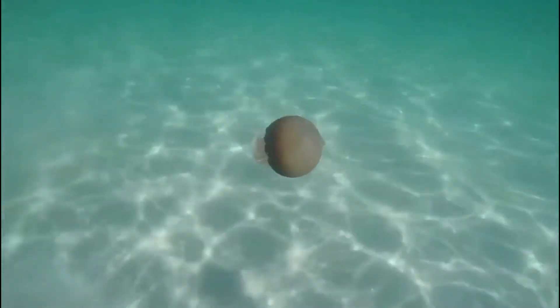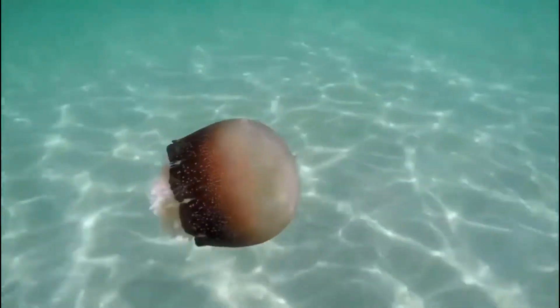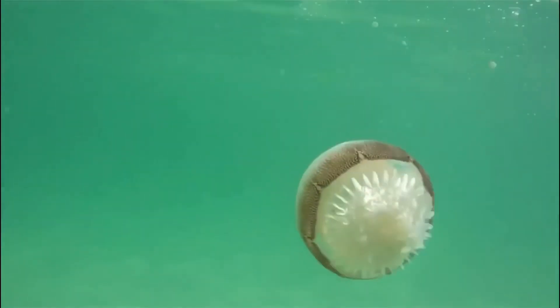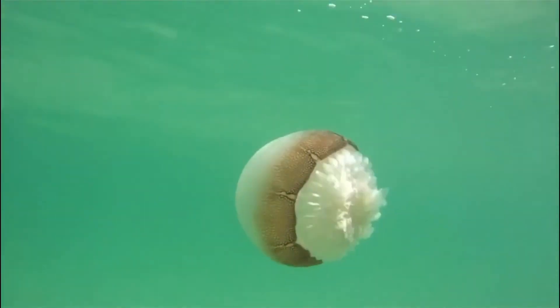These jellies can reproduce asexually and sexually, depending on whether or not the animal is fully developed. Once the animal is a single polyp, earlier in the life cycle, it reproduces asexually. But when it is a medusa, or later in the life cycle — the jellyfish state — it reproduces sexually.